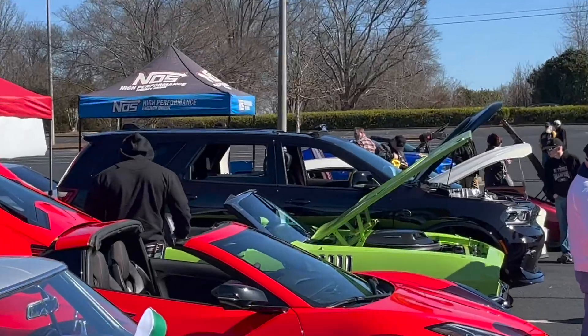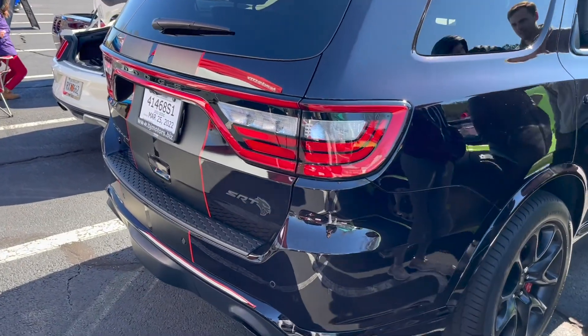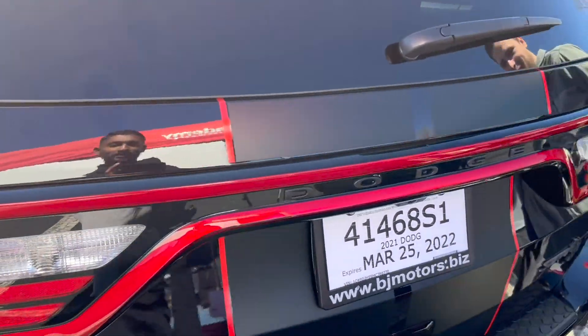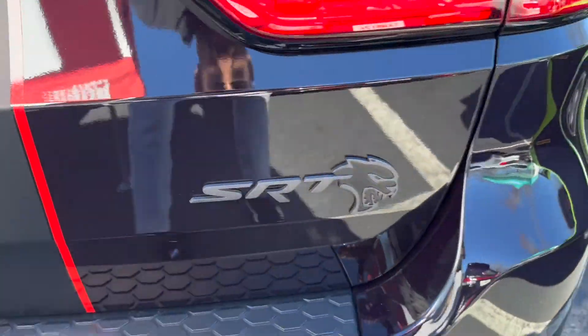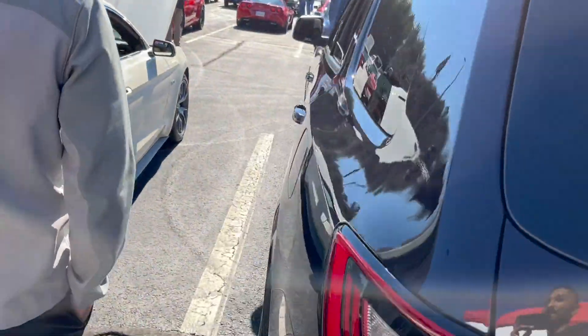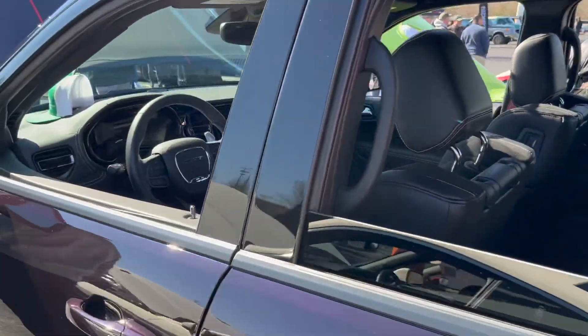There's a Durango Hellcat over there - I'll have to check that out. Look at this thing, it's so clean. It's a gloss black with a matte black stripe and a red pinstripe. You already know this ain't a regular Durango. This is the full family edition - the SRT Hellcat Durango. They popped a Hellcat engine in this thing. It's a 700 horsepower family SUV.